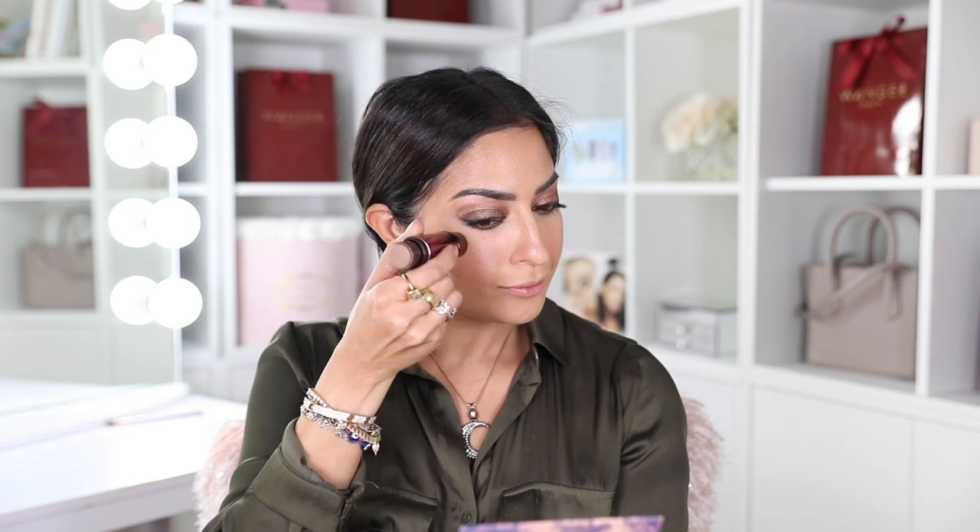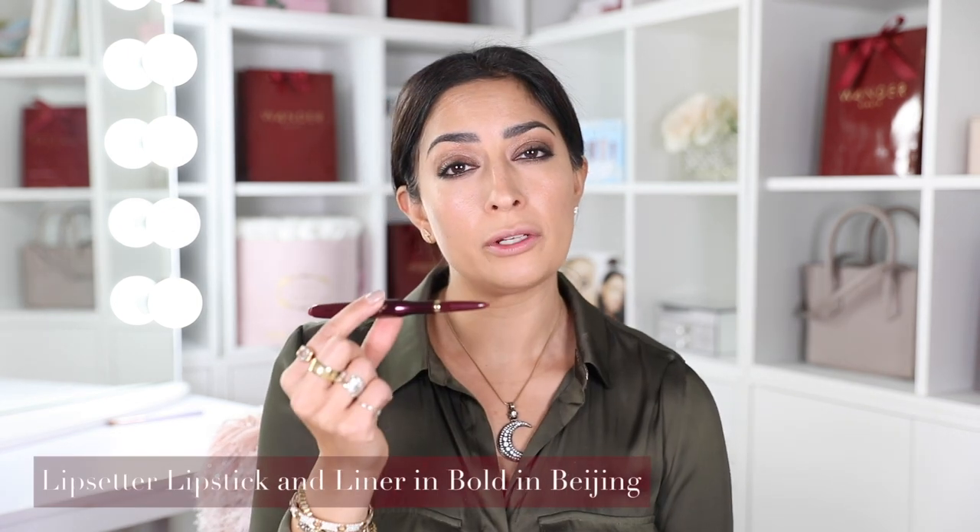I'm going to finish blending the bronzer into my hairline. Now I'm going in with the candle glow illuminator, applying it directly and streaking it across my cheekbone, then blending it out with my fingers. I personally am not a fan of a matte finish — I love how this just makes my skin look hydrated all day long.